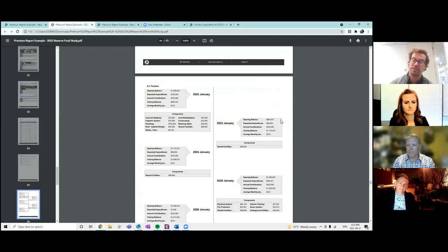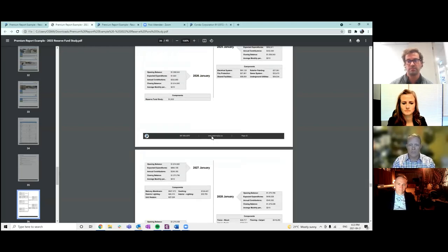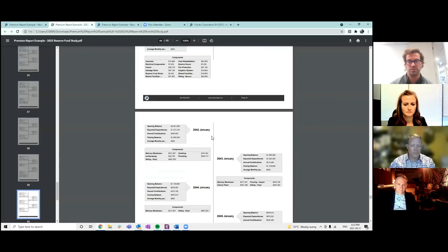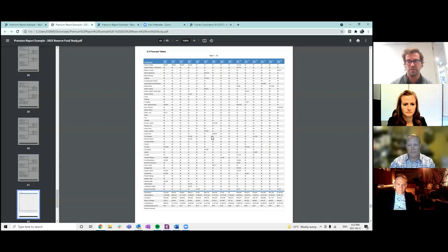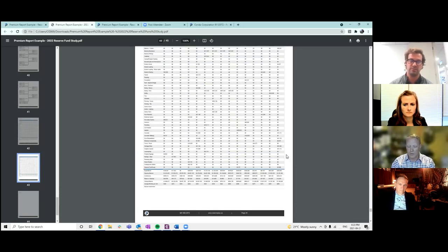We have a timeline which shows the opening balance, expected expenditures, contribution, closing balance, and average monthly per unit for each year going forward on the 30-year plan, listing all components expected for replacement in each of those years with inflation-applied costs. We also leave a table that lists all components — which I think everyone has seen in other reserve fund provider studies.